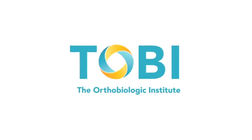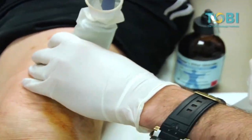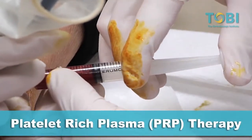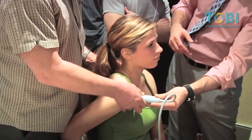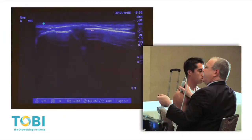From the internationally recognized Orthobiologic Institute comes the world's first comprehensive ultrasound guided PRP Essentials DVD set. Throughout the world, platelet-rich plasma therapy, or PRP therapy, is becoming one of the most popular alternatives to surgery. Gain the expert knowledge you need to successfully integrate PRP therapy into your practice. See how musculoskeletal ultrasound provides the imaging for precise needle guidance.